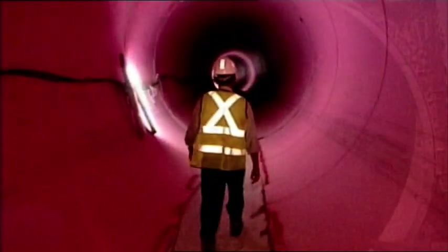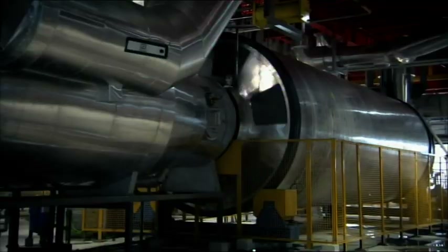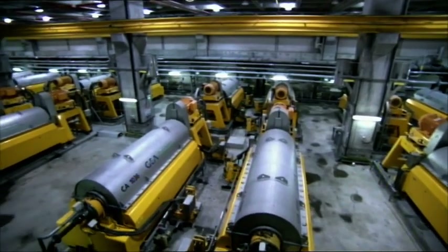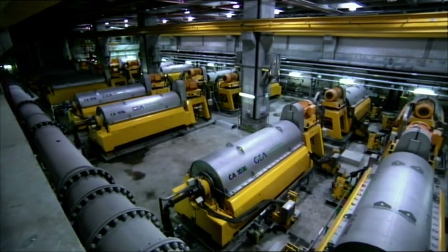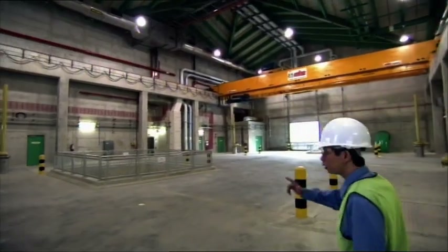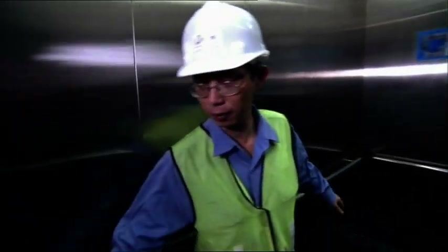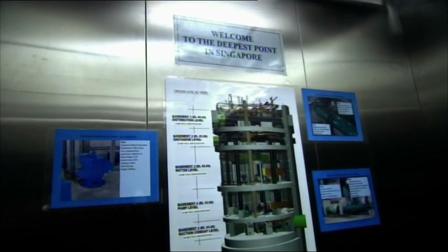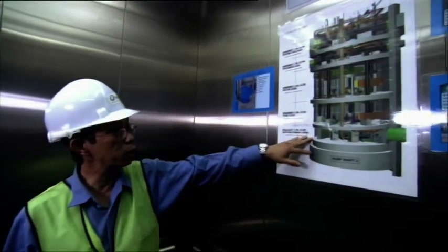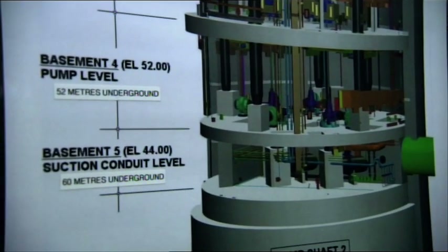With the deep tunnel sewage system completed, the treatment plant starts to extract water from more than 600 million litres of raw sewage a day. Engineer Yang Ju Chai oversees this incredible process. Welcome to the deepest point in Singapore — we are going down all the way to the basement floor level, which is almost 52 metres deep.